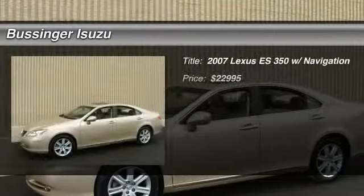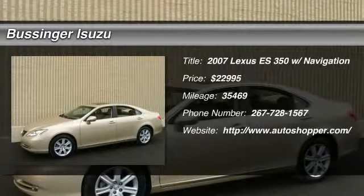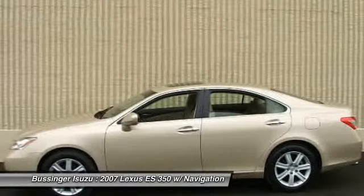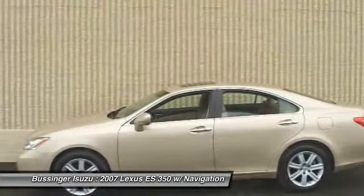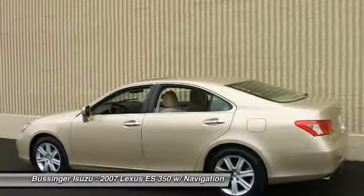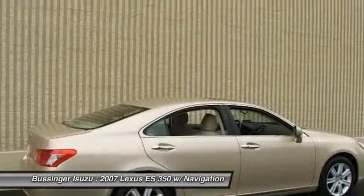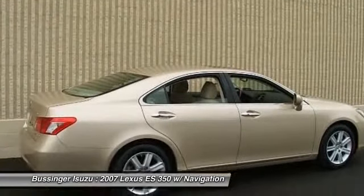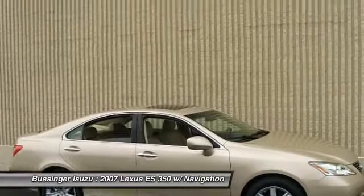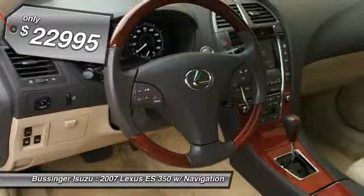The 2007 Lexus ES350. The Lexus ES350 is a sophisticated combination of distinctive styling, luxury, and smooth performance. A 3.5 liter V6 engine propels the ES from 0 to 60 miles per hour in 6.8 seconds. And the countless standard interior features transport you to a new level of luxury and convenience. And is priced below $25,000.